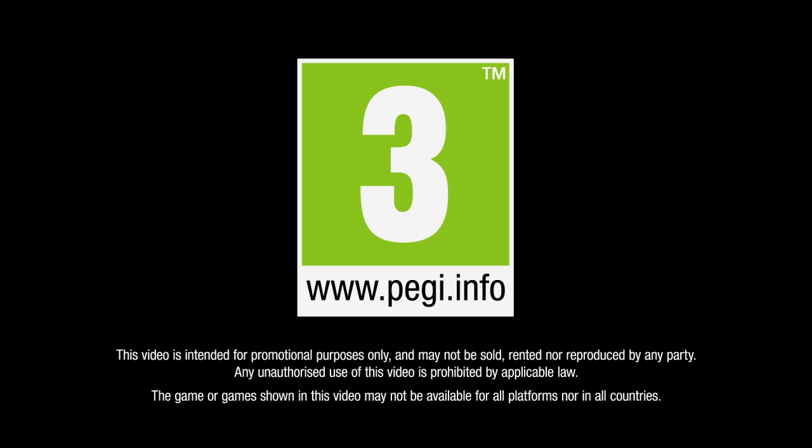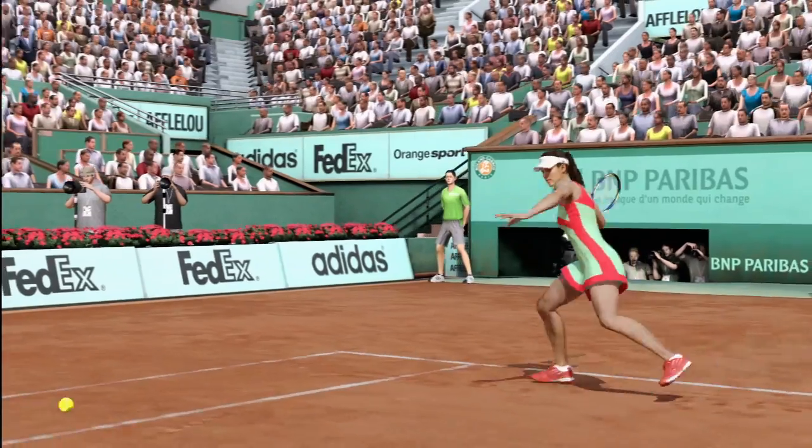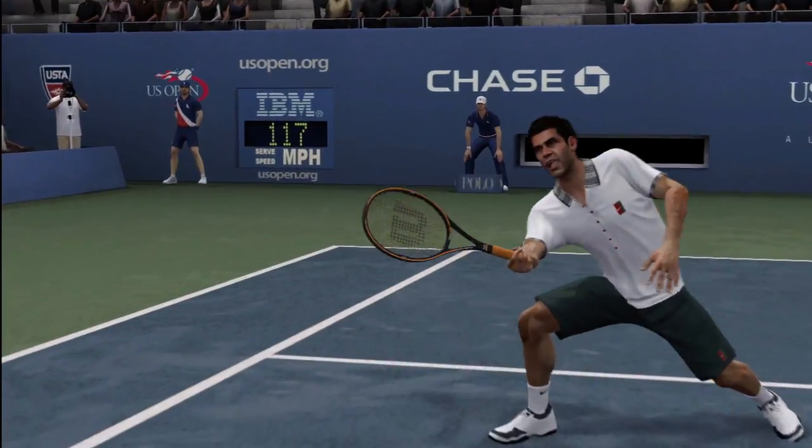Rated E for everyone. Hi, I'm Thomas Singleton, producer for EA Sports Grand Slam Tennis 2.